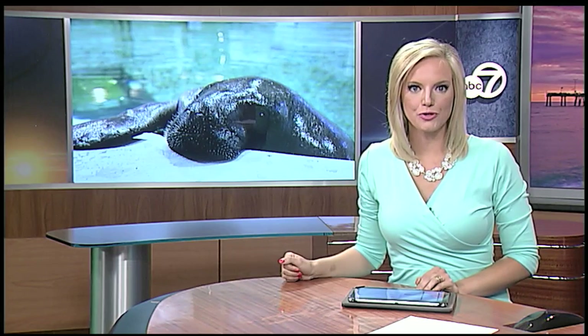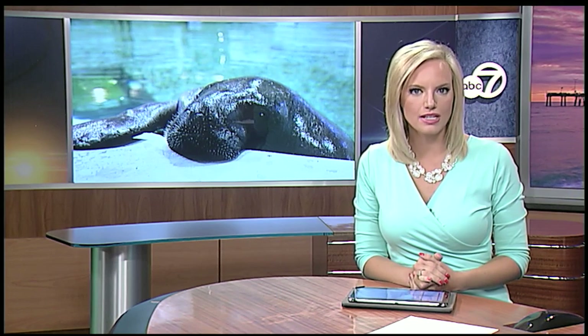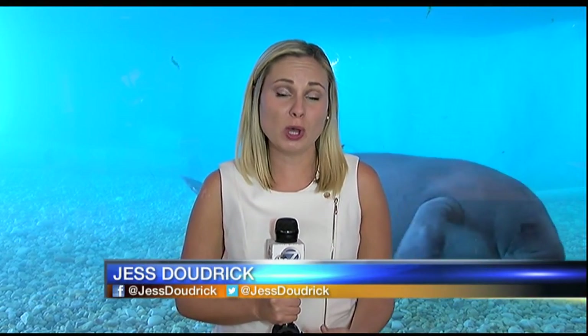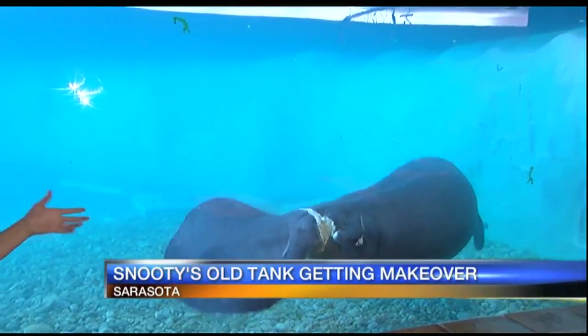The access panel that led to Snooty, the world's oldest manatee's death, is now gone. The museum got rid of that panel and painted over it during recent renovations. ABC7's Jess Dowdrick has more details. The access panel is what led to the chamber where Snooty ultimately drowned back in July. That panel used to be right over my left-hand shoulder, and now it's gone.